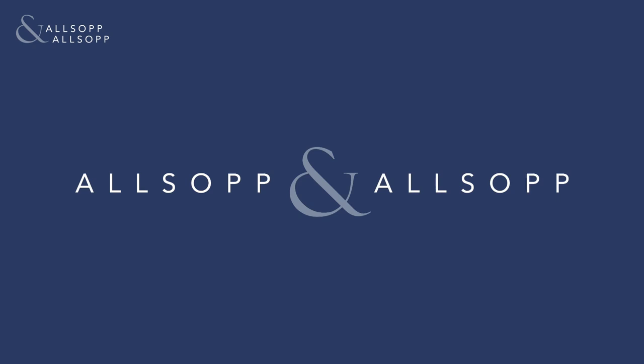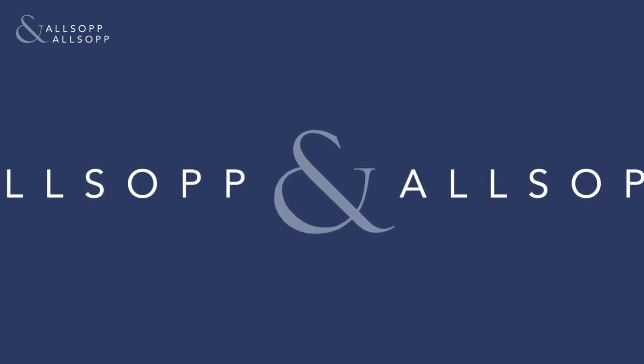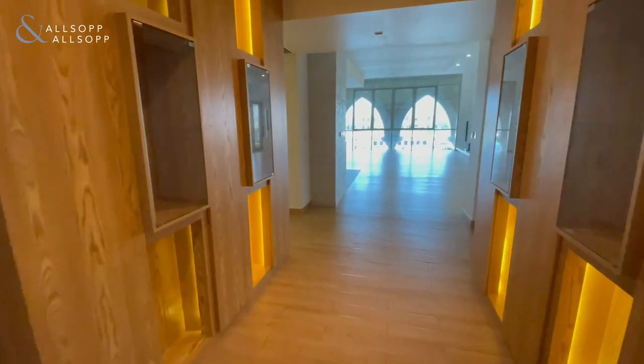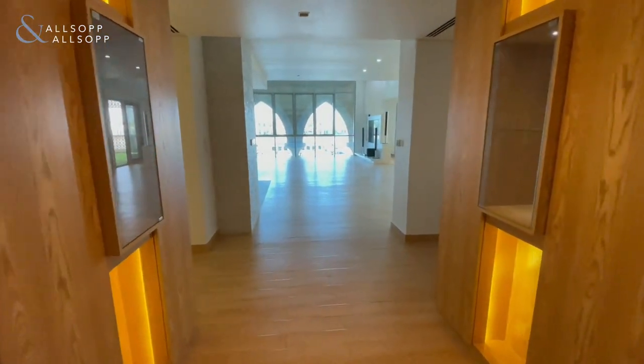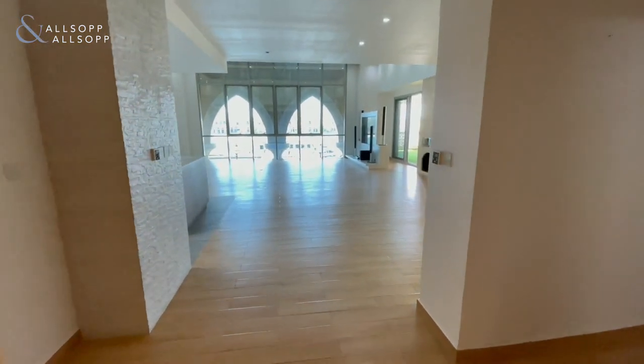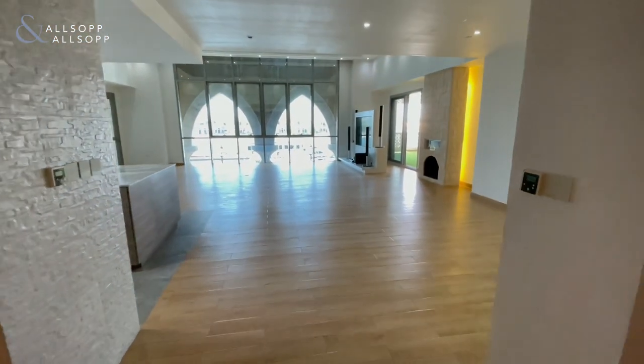Hi guys, my name is Connor, I am a property consultant with Allsop and Allsop. Today I'm here to show you around a beautiful A-Type unit in Marina Residency. Walking into the property, you're greeted by the traditional A-Type double doors and the little pockets for your shoes as you enter the property.